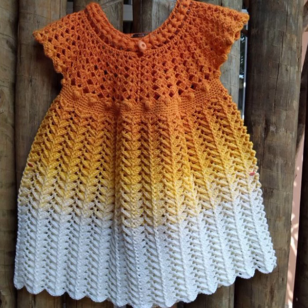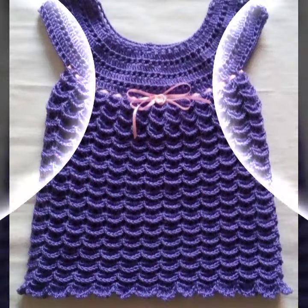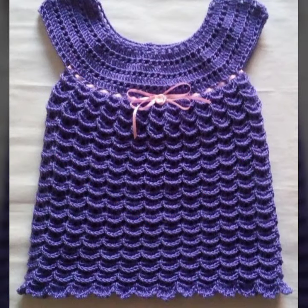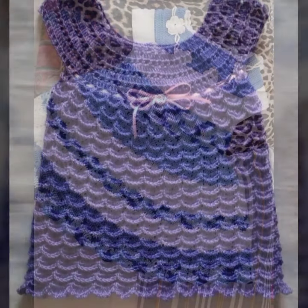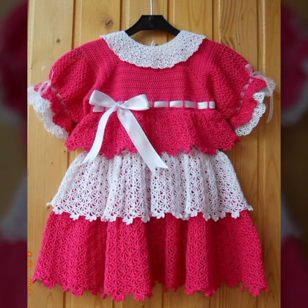Please friends, subscribe to my channel and don't forget to press the bell icon. By pressing the bell icon you will get all the notifications of my channel and my latest uploaded videos. Give feedback in the comment section about my collection — how is the video and how are the designs of these beautiful and trendy baby crochet frogs.